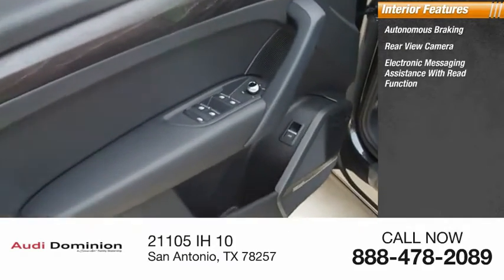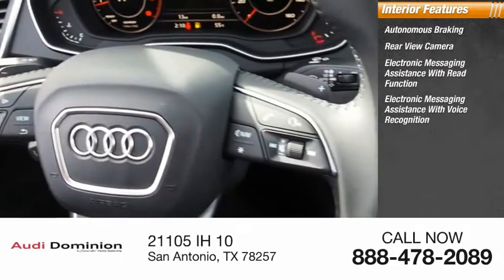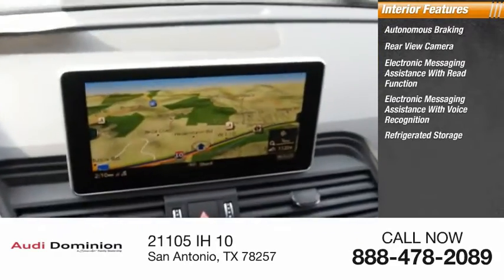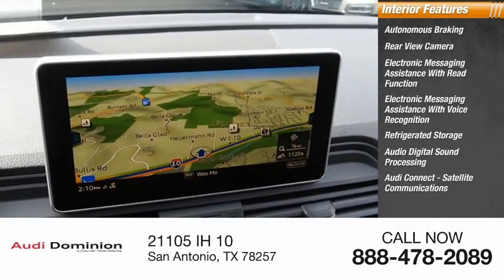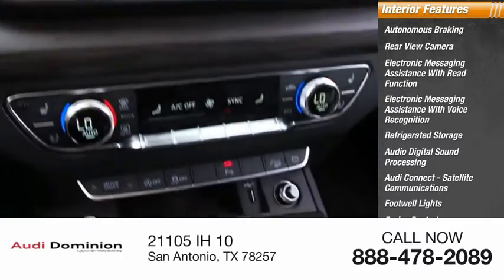Inside you'll find a rear view camera, electronic messaging assistance with read function, electronic messaging assistance with voice recognition, refrigerated storage, audio digital sound processing, Audi Connect, satellite communications, footwell lights, cruise control, and a trip computer.